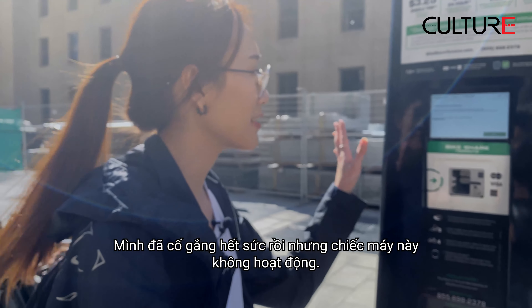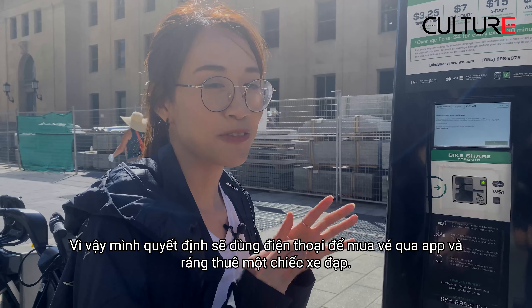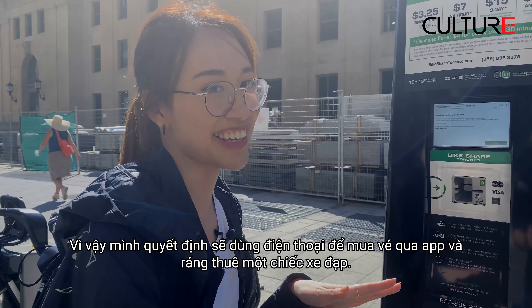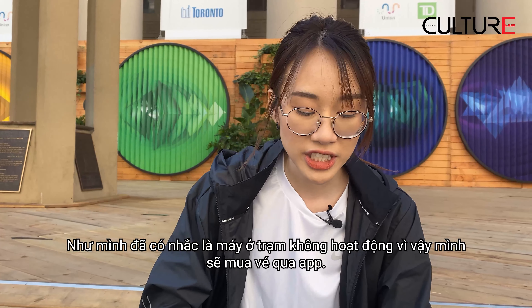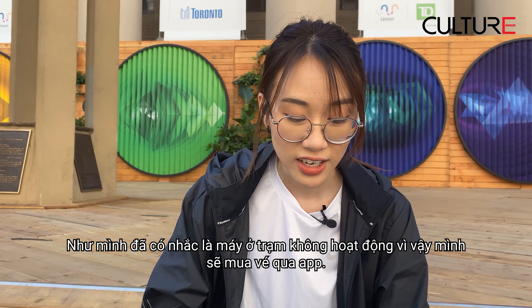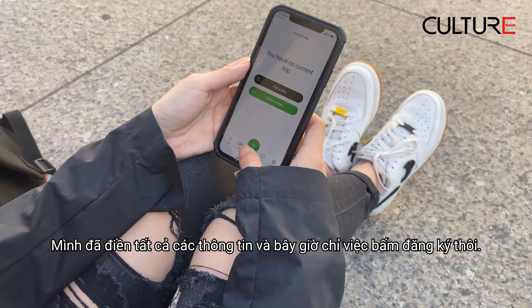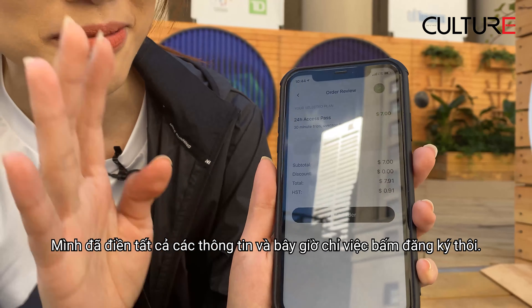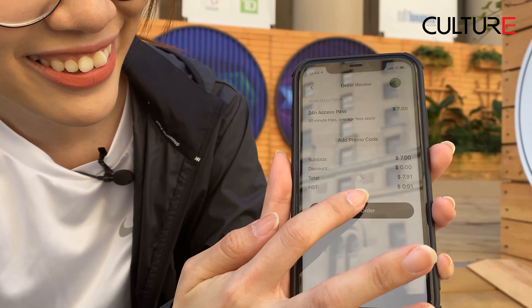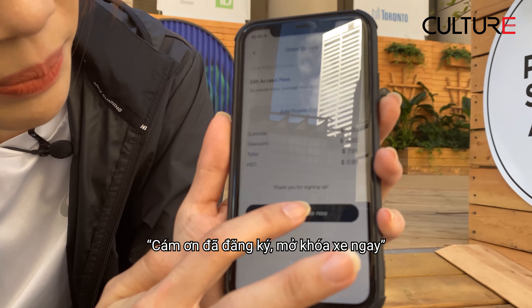I tried my best but the machine doesn't work, so we decided to pay through the app. The machine doesn't work, so today we need to purchase through the app. I already filled in my information and now I'm going to place the order. Great, thanks for signing up — unlock bike now.